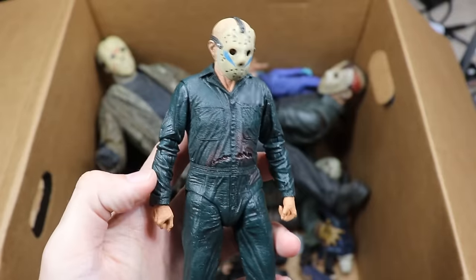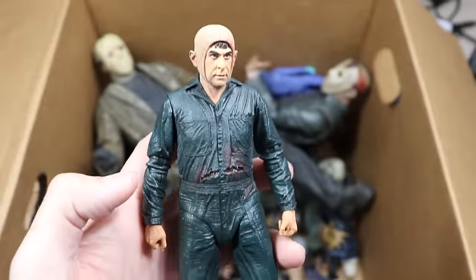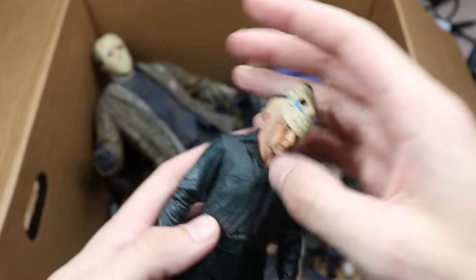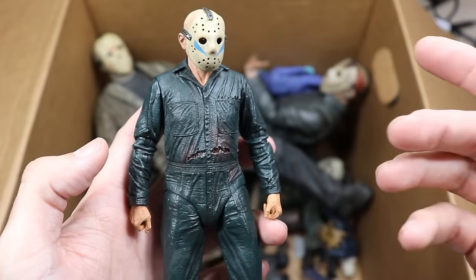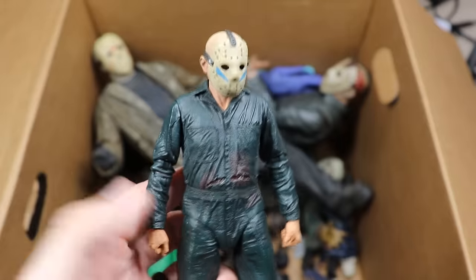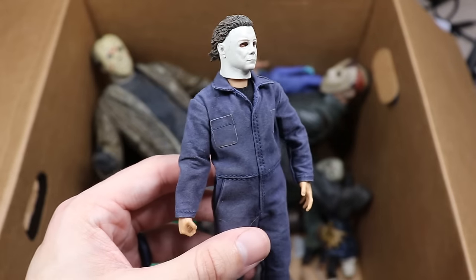Next up is Part 5 with Roy as Jason. We'll unmask the killer and you can see the face sculpt — as a standalone movie Part 5 would be good, but knowing it really isn't Jason in the film and you're dealing with just a regular dude, it's off-putting. They got the details right but I don't know, man.